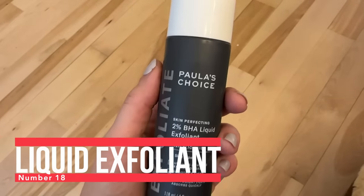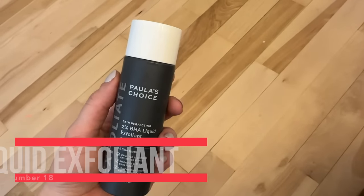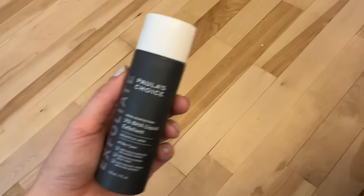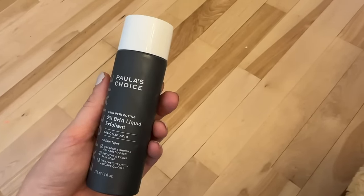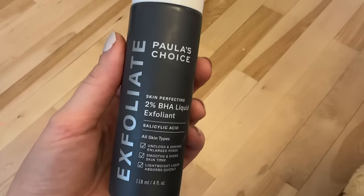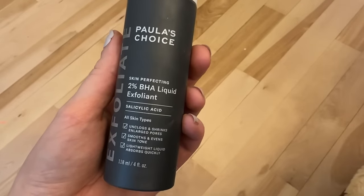Number 18 is the Paula's Choice liquid exfoliant. It's a BHA exfoliant which contains salicylic acid that unclogs pores, as well as BHA that sheds built-up layers of skin. It looks like a toner — it's quick and easy. You just wipe it on your face at night followed by some moisturizer, and when I use it consistently it really helps with any dry patches or dry skin. It's definitely my favorite daily exfoliant.